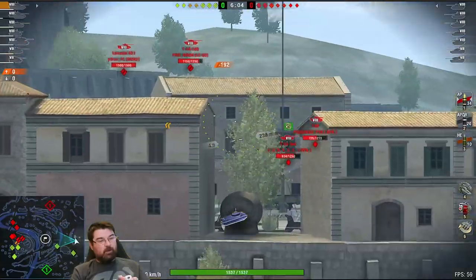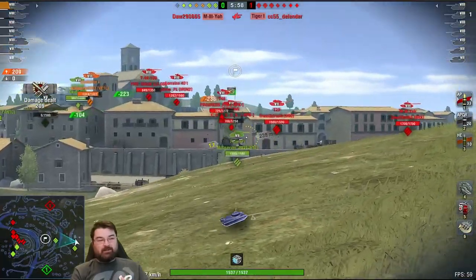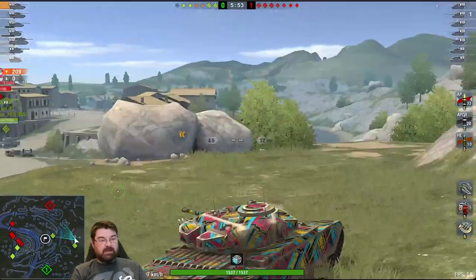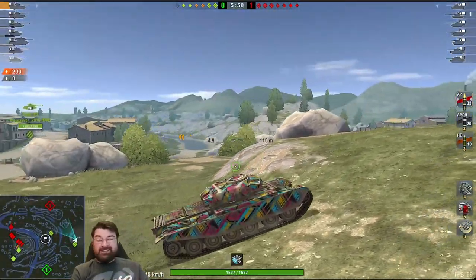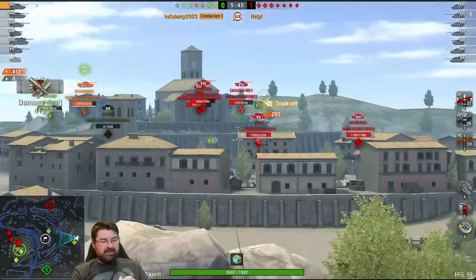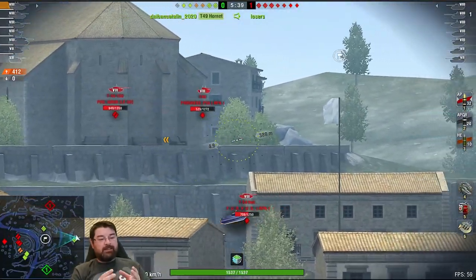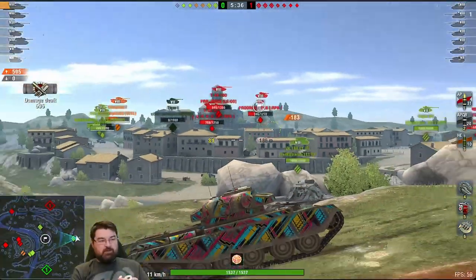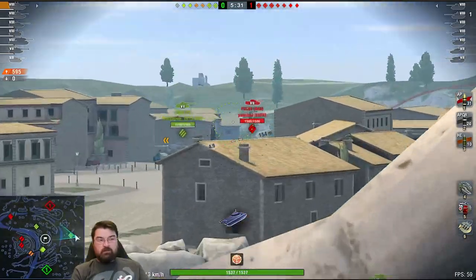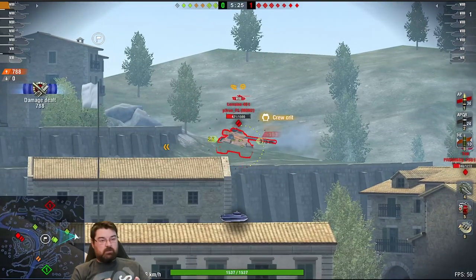A heavy is more like a medium that has good armor and can brawl. This tank doesn't have good armor and it's not that good in a brawl against bigger tanks - it doesn't have the armor or the mobility. So what is this tank? It's a ridgeline, second-line, ambush sniper medium - pure and simple. Do not try to brawl in this thing, do not stick it on the front line. You've got to work the ridges.